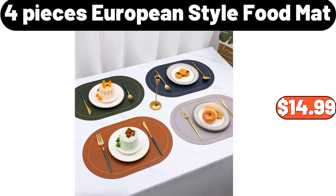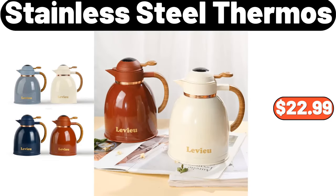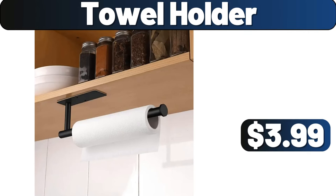3-piece Yellow Duck Pattern Towel, $5.99. Stovetop Coffee Maker, $22.99. Stainless Steel Thermos, $22.99. Sandwich Grill, $24.99. 12-piece Silicone Utensil Set, $7.99. Towel Holder, $3.99.